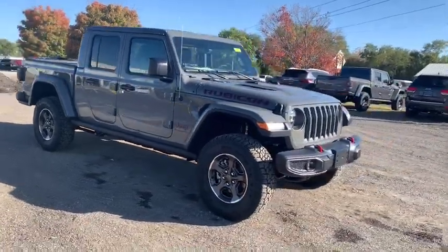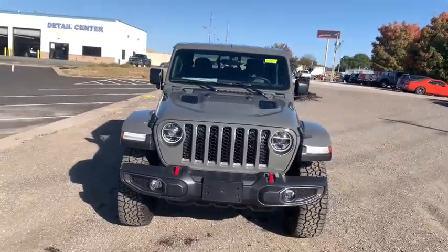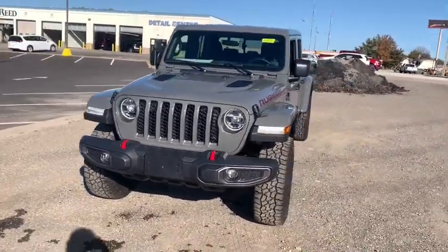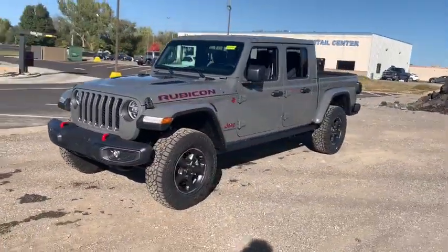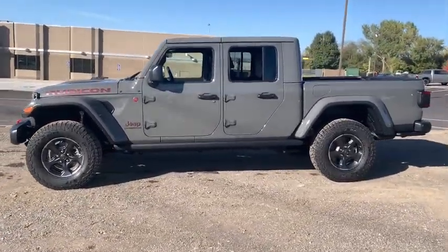Come test drive the 2021 Jeep Gladiator. The Jeep Gladiator is just the off-road truck that Jeep fans have been waiting on. Enjoy the functionality of a truck while retaining the off-road capability. You'll fall in love with this Jeep Gladiator.